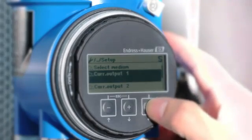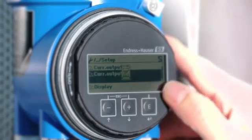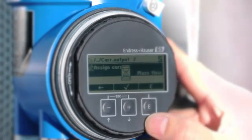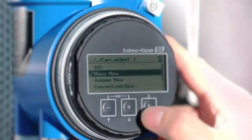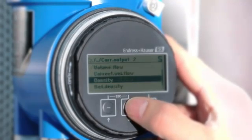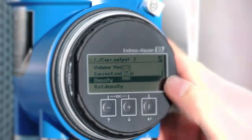Configuring the second current output is just as easy — in this example for density measurement. In process technology, the fluid density is an important characteristic value, for example for round-the-clock monitoring of product quality.